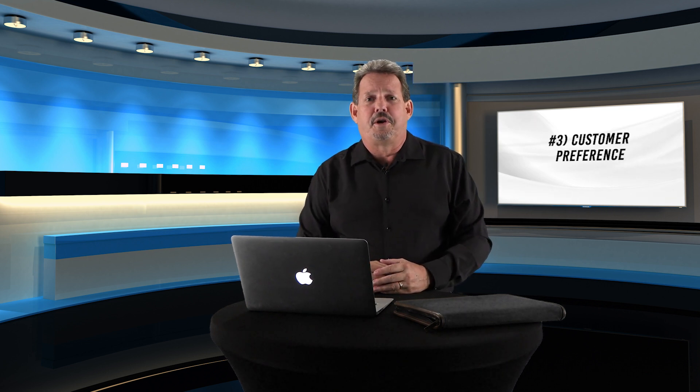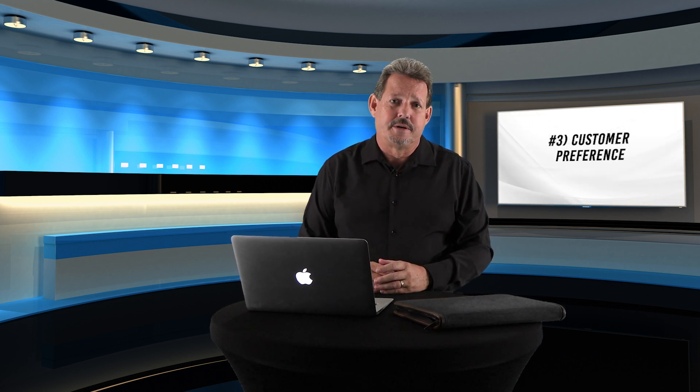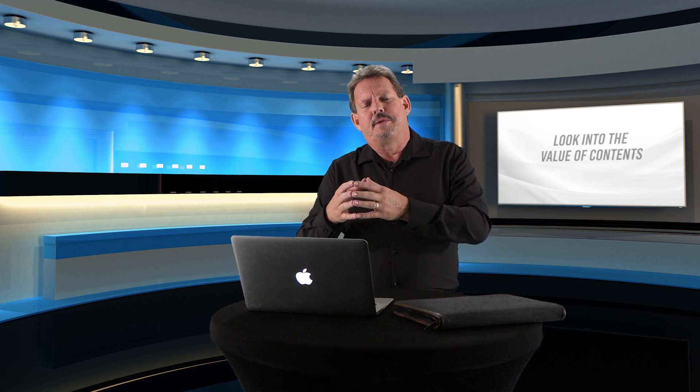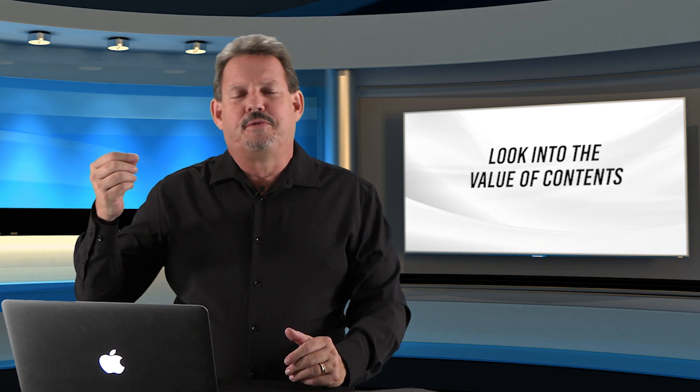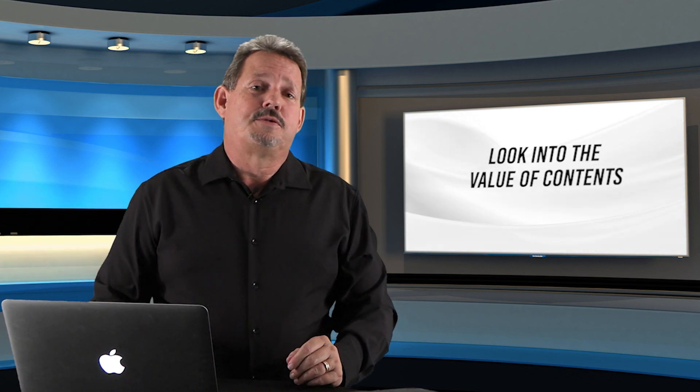These first two considerations, we don't have a lot of decision in. The third thing we need to make sure of is customer satisfaction — that is the customer's preference with the materials we're talking about. A lot of customers aren't going to get too concerned about a piece of drywall, but when you start getting into contents, they do tend to get much more concerned. So we need to look into the intrinsic value as well as the actual value, sentimental value. If there are no regulatory issues and no physical issues with the quality of the structure after restoration, then basically the customer's preference is going to be the choice.